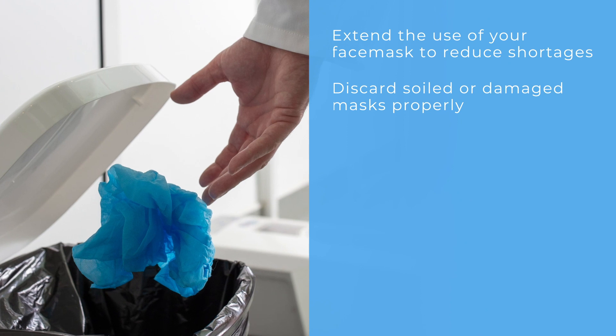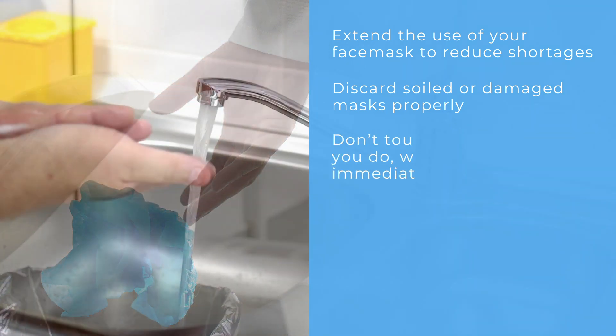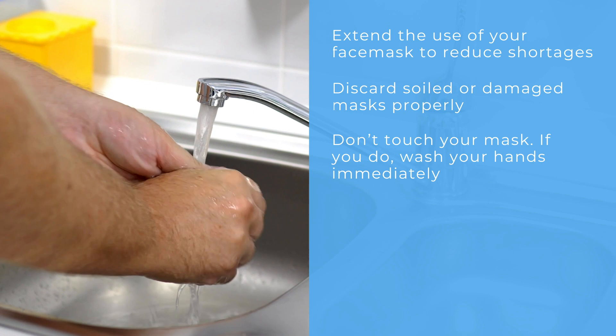Masks and respirators should be discarded if soiled, damaged, or hard to breathe through. Healthcare workers should be careful not to touch their masks and should immediately perform personal hand hygiene if they touch or adjust the mask.